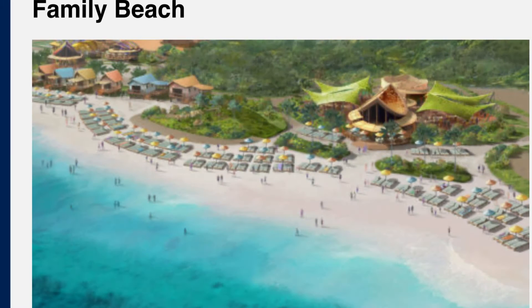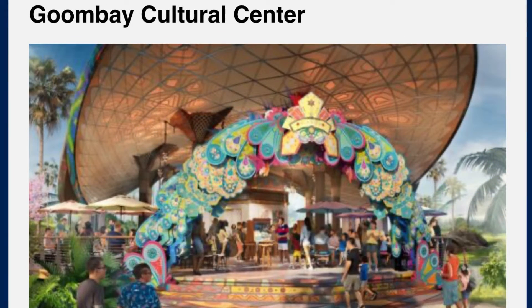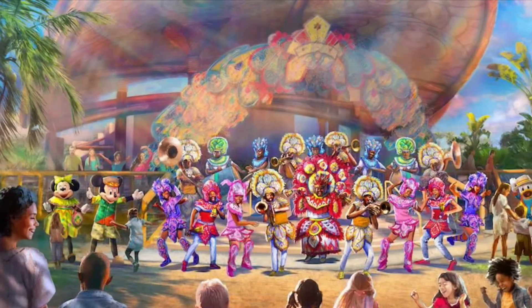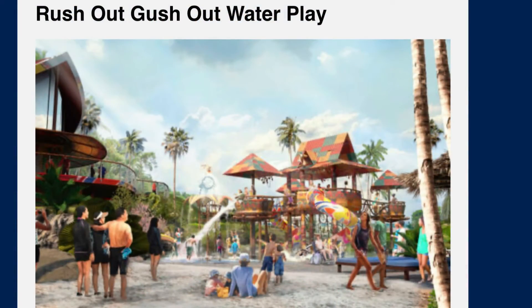Here's a look at the family beach layout — plenty of seating and lawn chairs. Goombay Cultural Center will be like the Bahamian festival of the arts, junk canoe station, and just a different culture nightlife look. Rush Out Gush Out Bay will be the kids' splash pad — that looks like it's going to be a lot of fun.